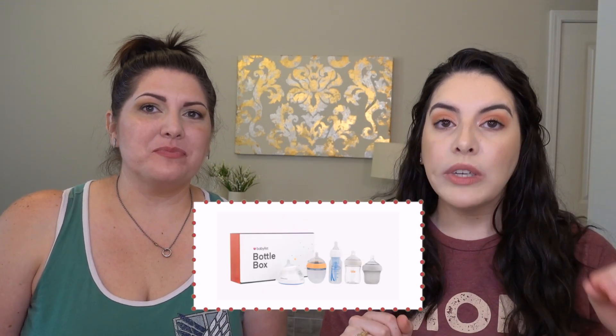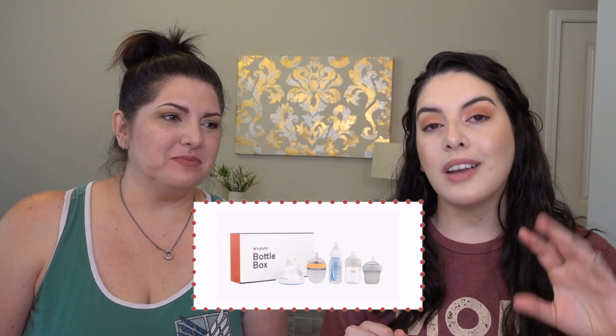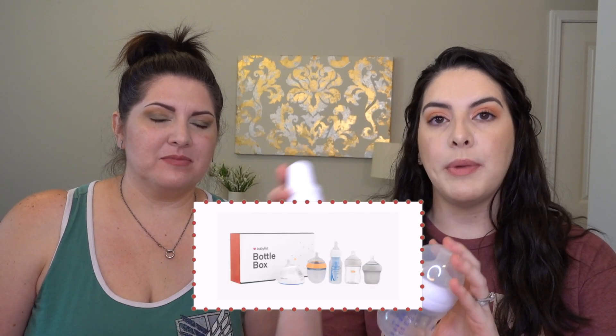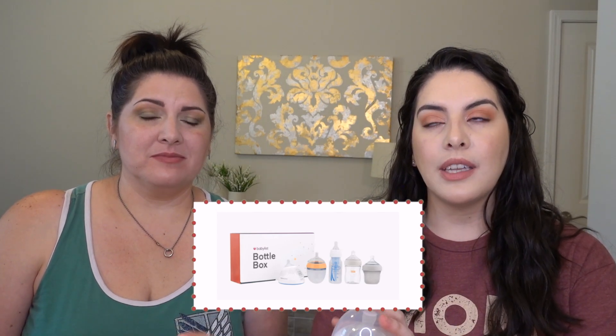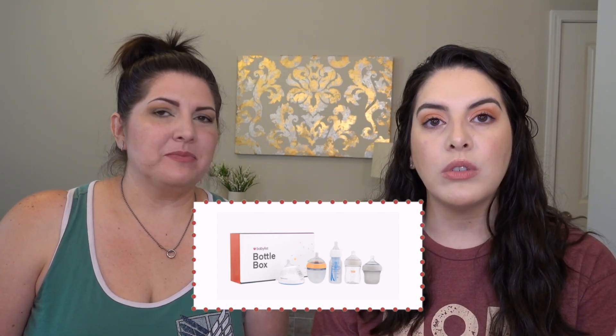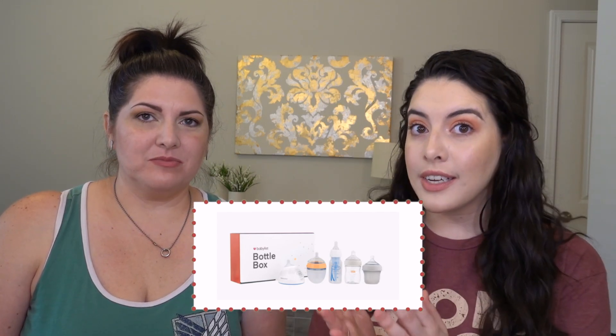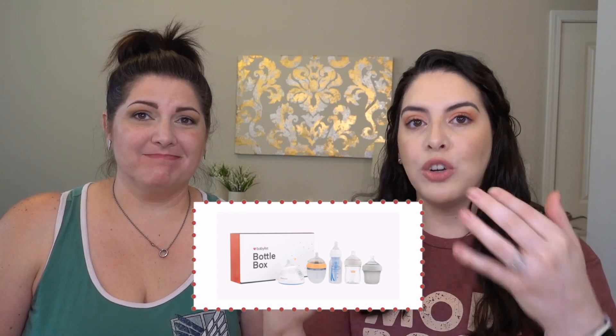Instead of spending your money on a registry and having to deal with returns, babylist.com has a great option called a bottle box — and I think they offer one for pacifiers too. You get one of each major brand, a set of about five bottles, try them at home, and then use your target gift card to purchase the set that worked well for your baby. It's less hassle and lets you explore options and price points without wasting gifts.